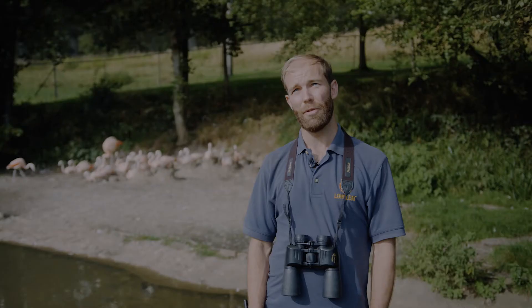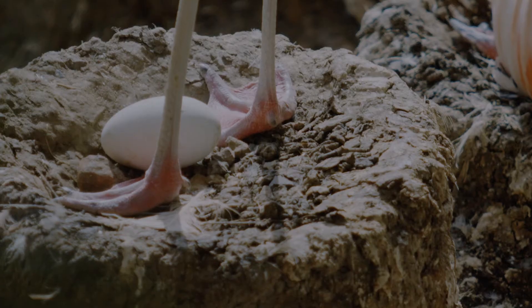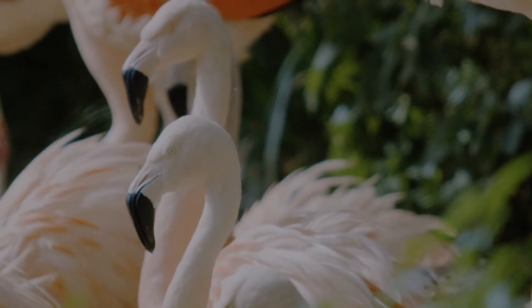We have quite a young group of flamingos, and for a lot of them it is their first time breeding, so we do give them a bit of a helping hand to start with. The first 15 to 20 eggs that we get, we will artificially incubate and then put them back to the parents when they're about to hatch.